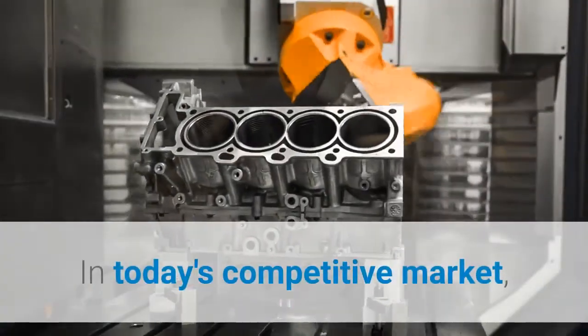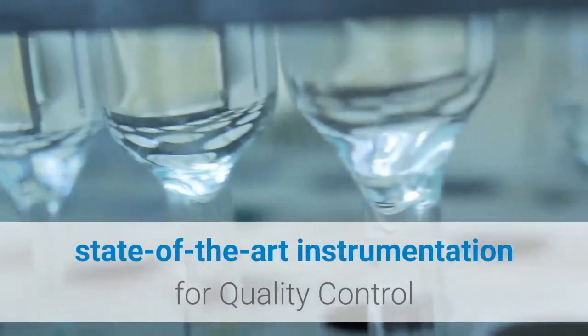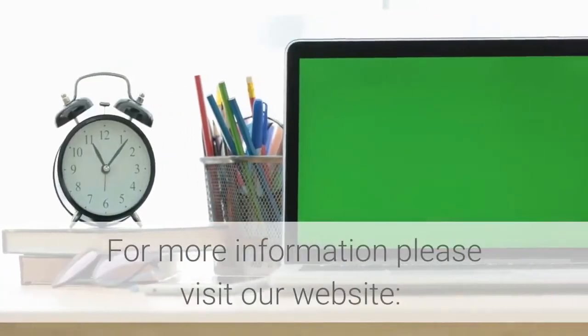In today's competitive market, globalization has a major impact on various manufacturing companies. It is imperative to have reliable access to state-of-the-art instrumentation for quality control and quality assurance testing in the areas of chemistry and microbiology.